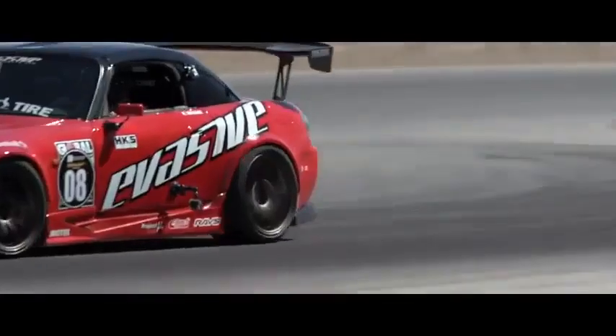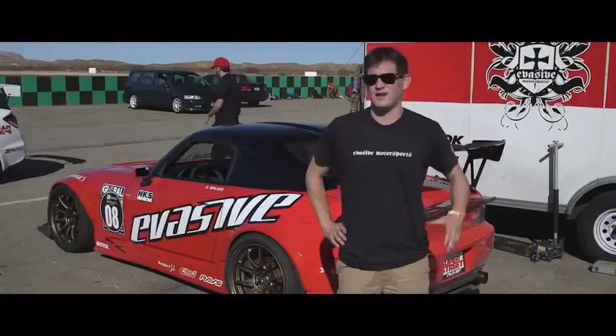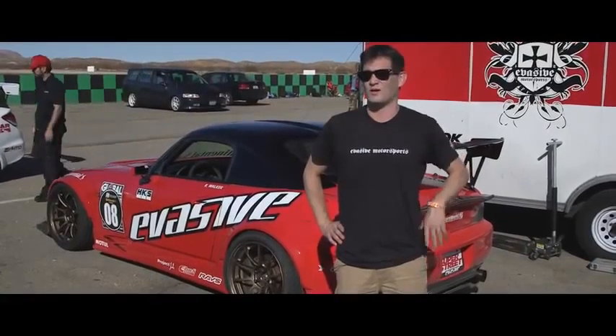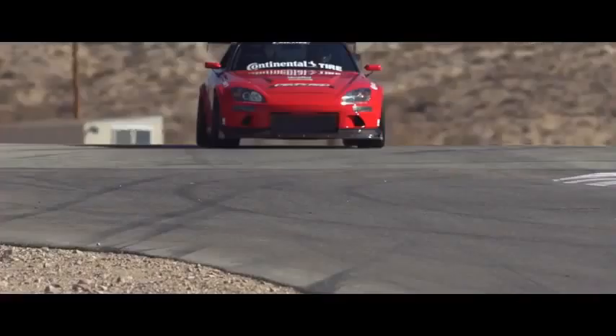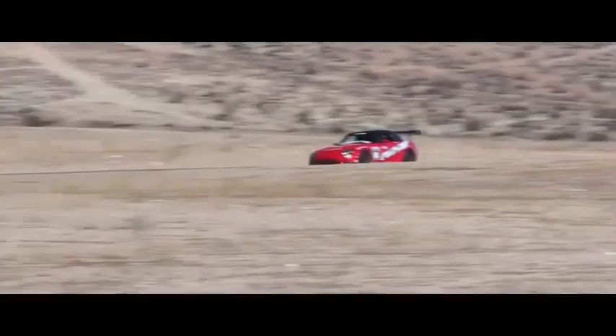The reason they chose the supercharger is because the power delivery is very similar to a naturally aspirated car — the car is still very drivable. What S2000s really like is balance, and they feel a supercharger provides that balance in terms of power output and drivability. The response is like an NA engine — when you get on the gas, you have power instantly. It just sounds like an NA car with a lot of power, and that's exactly what they're going for.